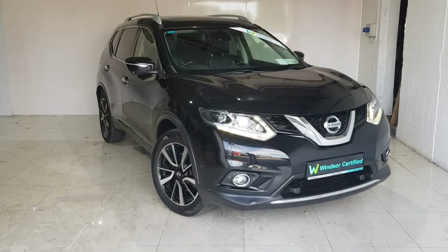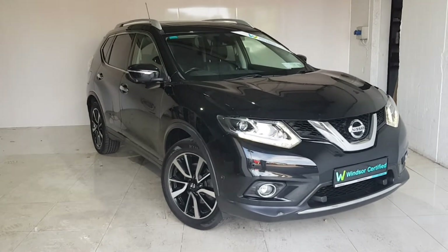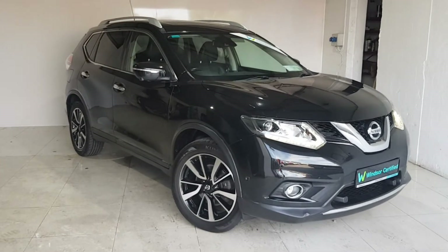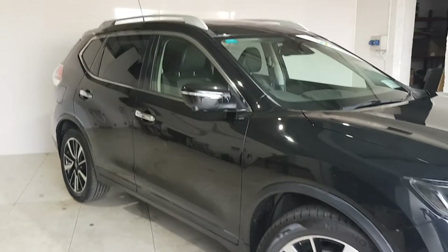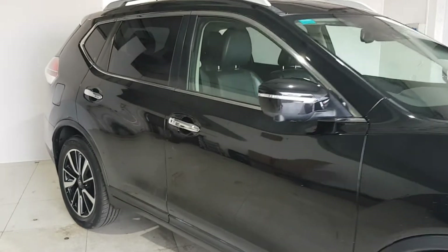Buy with confidence and get the best benefits for your used vehicle with Windsor Certified, like a comprehensive 12-month warranty that will keep you covered for any unforeseen mechanical issues. With a thorough history check on all of our vehicles, you won't have to worry about any hidden surprises.